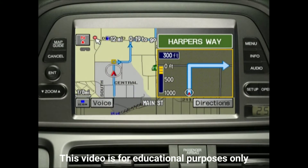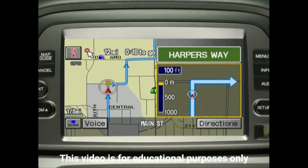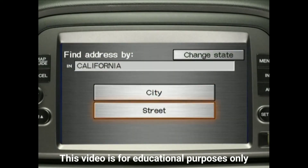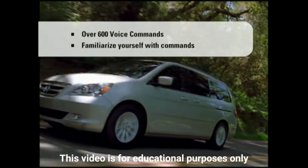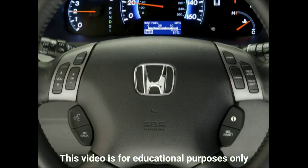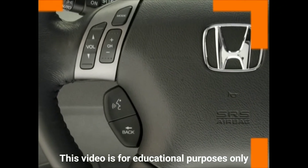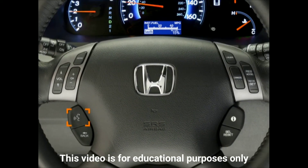Either way, the system provides on-screen or verbal turn-by-turn directions from where you are to where you want to be. The Odyssey's navigation system can recognize more than 600 voice commands, including street and city names. To take full advantage of the convenience this system has to offer, familiarize yourself with the voice recognition commands in order to operate the system while driving. To use the voice commands, first press and release the Talk button integrated into the steering wheel. Be sure to speak right after the system beeps, or the system will not recognize your command.